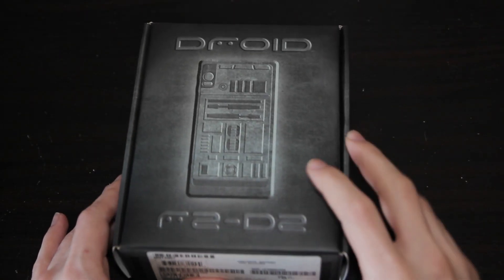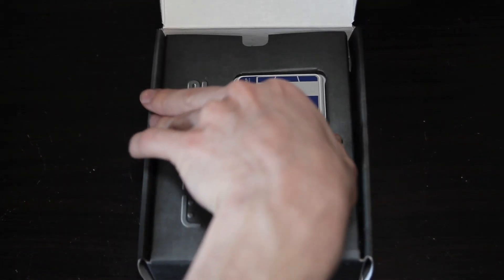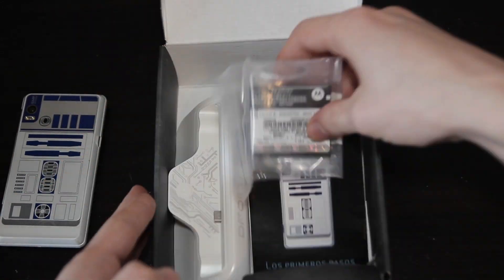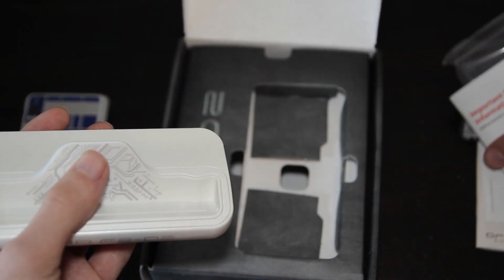From what I can tell, this phone wasn't quite released on the right day or even month, but that's okay. It's here with us today, and definitely one of my favorite phones in my collection. So let's open up the box and see what's inside, beginning with the phone on top. Underneath that we have some unimportant paperwork and an appropriately themed R2-D2 dock, and nothing else. Brand new, this would have also come with a charger and some headphones, but those weren't even Star Wars themed, so I guess it doesn't even matter.